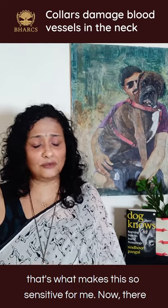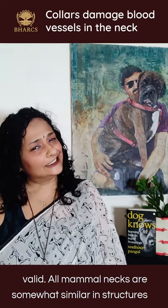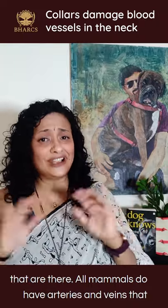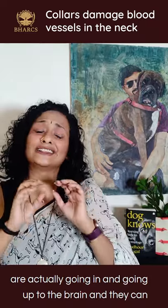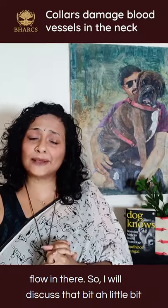Now there are people who will argue that the dog's neck is somewhat different and therefore these considerations are not really valid. But all mammal necks are somewhat similar in the structures that are there. All mammals do have arteries and veins going up to the brain, and they can actually get damaged quite easily or you can restrict the flow in there.